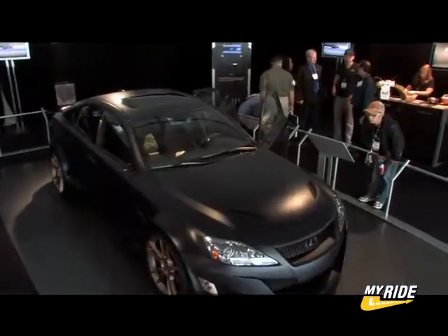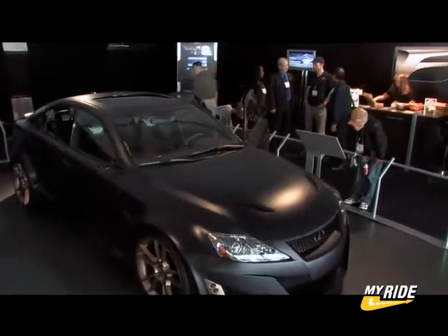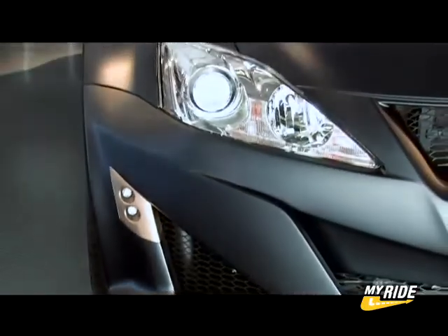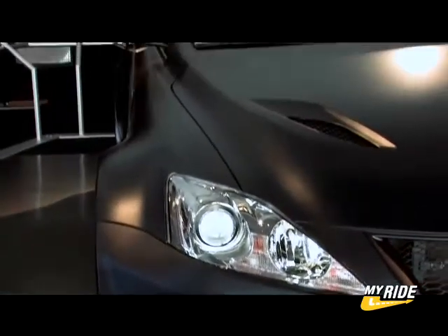They're the epitome of fast, sleek, aerodynamic, and we wanted to capture those feelings in this vehicle. Lexus actually chose to paint it a matte color, so it kind of gave you the feeling of a test vehicle or a vehicle that's in development, and also something that's a little bit top secret.